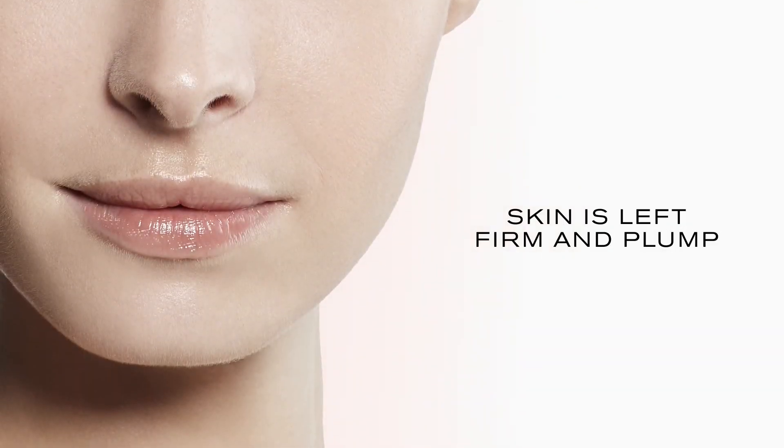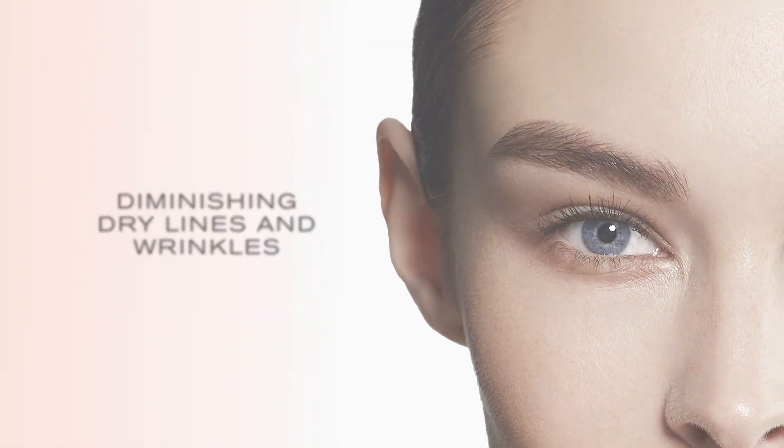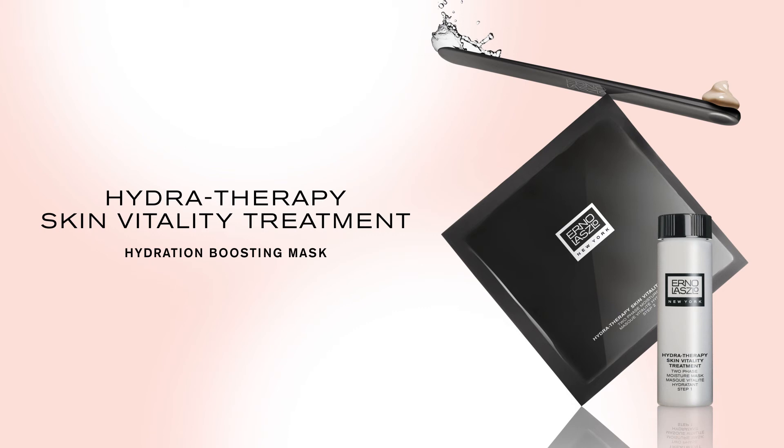Skin is left firm and plump, diminishing dry lines and wrinkles. The Hydrotherapy Skin Vitality Treatment Hydration Boosting Mask.